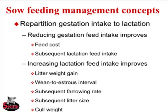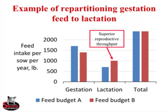Sow feeding management concepts — some of this overlaps with the last presentation. We want to reduce gestation feed intake, if possible, down to the lowest level we can, for feed cost savings. And perhaps more importantly, setting them up for the subsequent lactation to increase lactation feed intake. Increasing lactation feed intake improves litter weight gain, weaned-to-estrus interval, subsequent farrowing rate, subsequent litter size, and if those sows don't rebreed, increases cull weights.